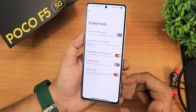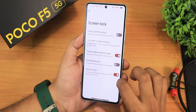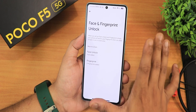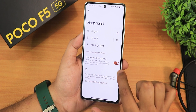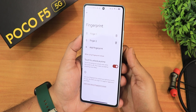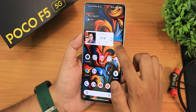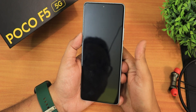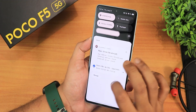In security settings there's quick unlock, scramble PIN layout, power button instantly locks, and enable PIN privacy. In More settings you get app lock. I've already set up face unlock and fingerprint. In fingerprint settings there's a touch-to-unlock anytime option — if you don't want the device to wake up accidentally when touching the fingerprint scanner, you can disable this. The fingerprint scanner speed is good — double tapping puts the phone to sleep and tapping the scanner wakes it up perfectly fine.